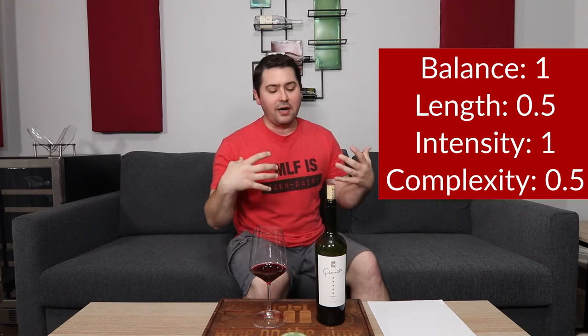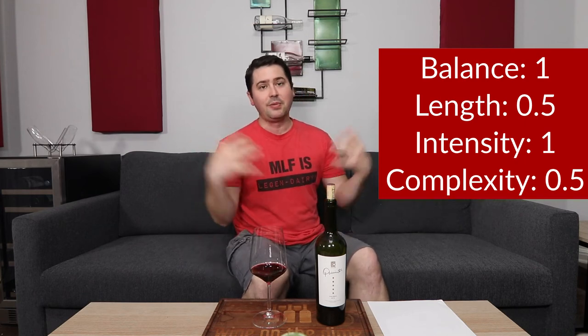Complexity — half a point. I found all of those primary notes and all the secondary; they played really well together. I'm not finding any tertiary on this wine, but it has so much acid and a reasonable range of tannin that it could probably age for a while and develop some tertiary — I'm assuming something like a leathery note. As I've been going back and smelling and tasting it a few more times, I noticed two more things: a touch of black pepper and a touch of campfire smoke. That further reinforces the complexity, but it still really needs that tertiary to get the full point.